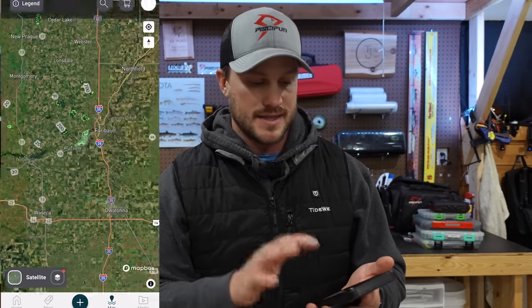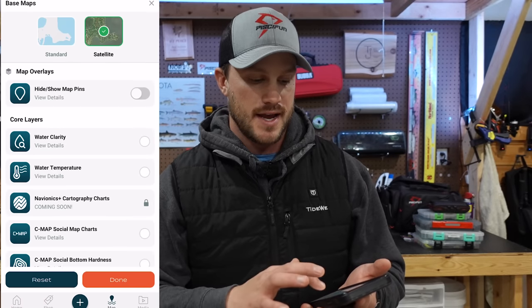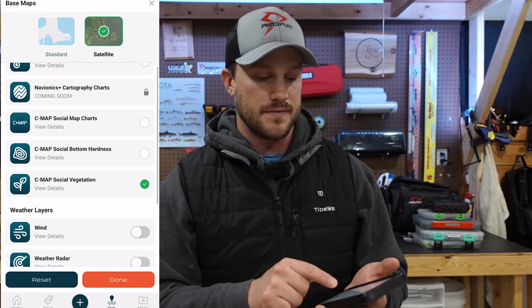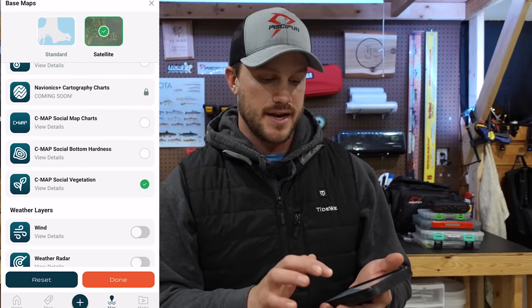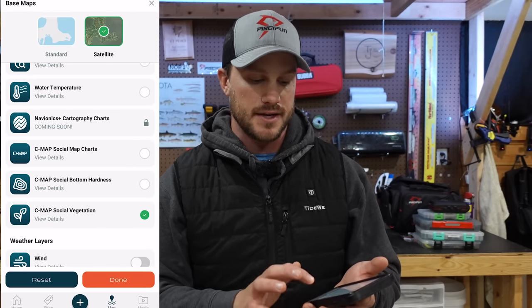I'm going to pull open the app here. If you want to follow along, I'll put a link in the description to the Omnia app so you can download it and check it out — I believe they offer a free trial. As I open it up, you can see a lot of great features. I'm on the satellite version, and if I click into overlays, there are a lot of different options. The one I'm focusing on is the C-MAP vegetation overlay. I select it and click done.